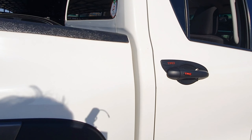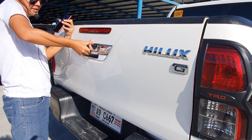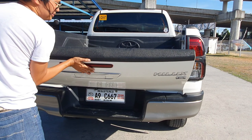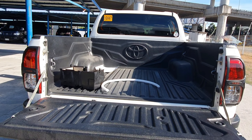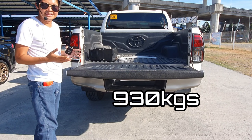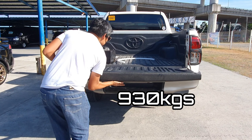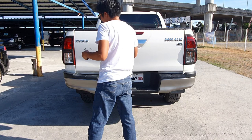Let's check the truck bed. To open it, simply release this handle — it's a bit heavy. We have a very spacious truck bed with a maximum payload capacity of 930 kilograms.